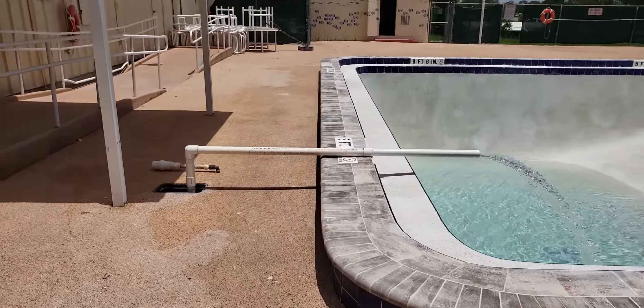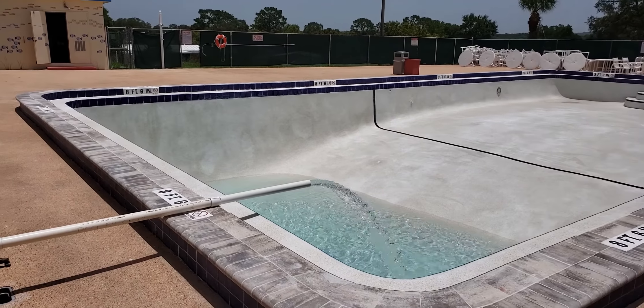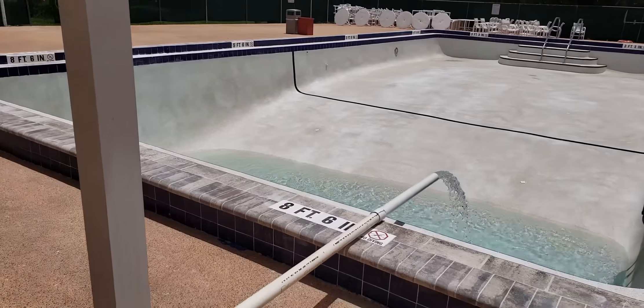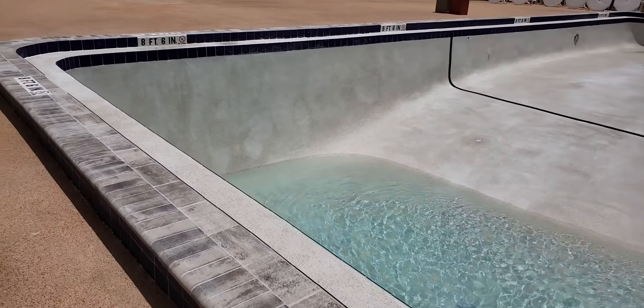Welcome back to the pool. As you can see, I'm filling it with water. Now that doesn't mean that we can go swimming right away, but I need to let the finish hydrate and cure up.